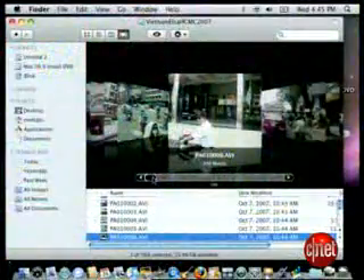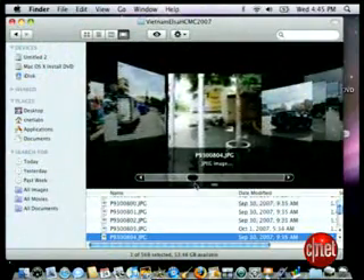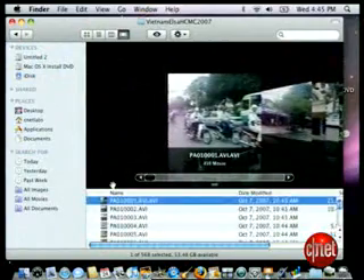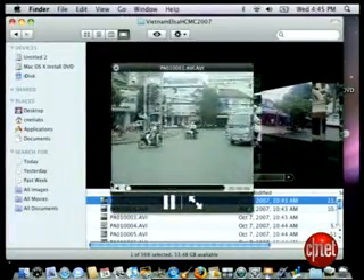The new souped-up Finder lets you view and flip through all kinds of files with ease, thanks to the Cover Flow feature, familiar to iTunes and iPhone fans. Hold down the arrow key and you can scrub through a list as the pages flip for you. You can even flip through PowerPoint slides or play movies within the Finder.